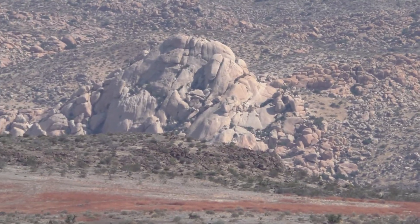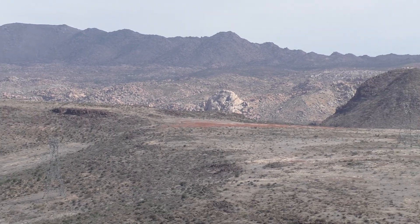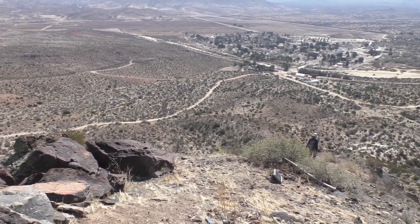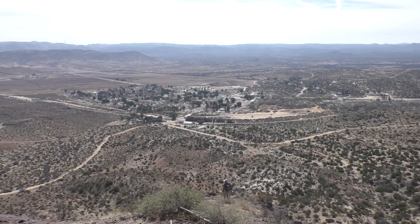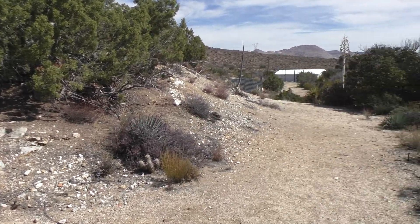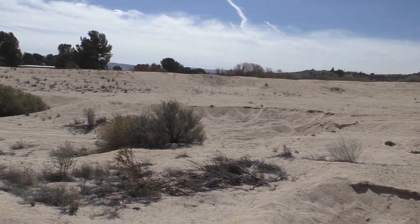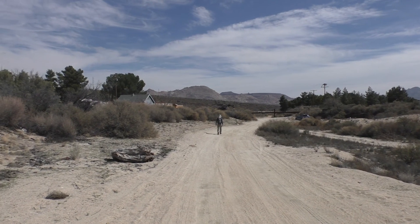We're parked right down there. Spotted that thing way out there — looks like it could be fun. Taking a shortcut down. Almost back. No shortage of hedgehog cactus around here — too bad they're not blooming right now. Here come the train tracks. Time to take Bob back and start off on my own adventure.